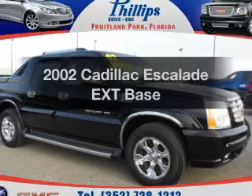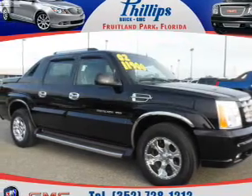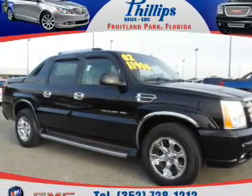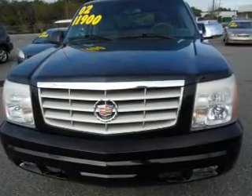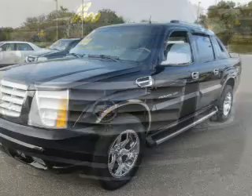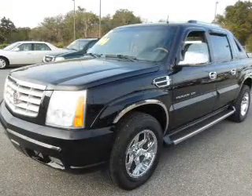Check out this 2002 Cadillac Escalade EXT. Travel the roads in style and comfort in this great vehicle. With a powerful 8-cylinder engine, the powertrain includes all-wheel drive that responds smoothly to its automatic transmission.